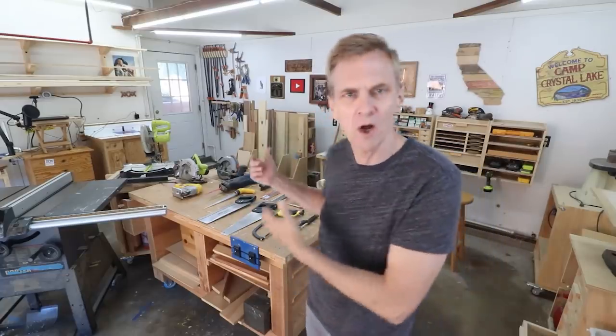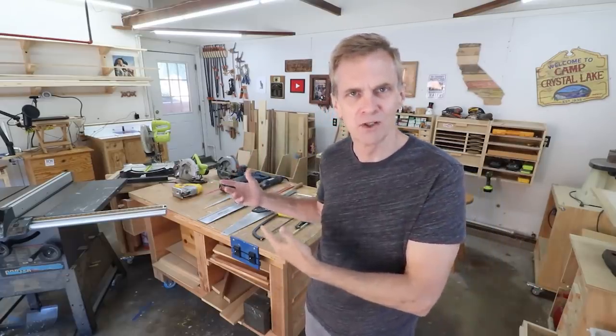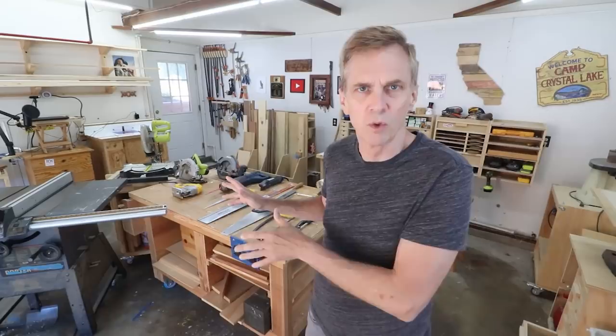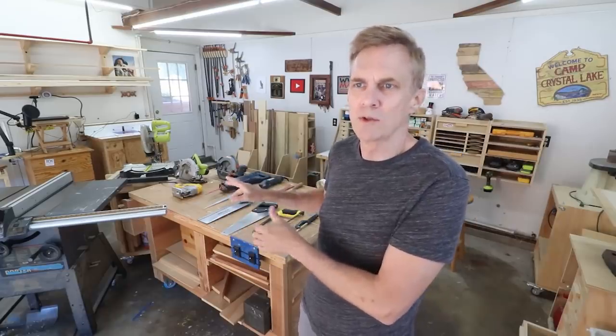As somebody who prides himself on trying to keep only the tools that I use on a regular basis, I was kind of surprised when I started pulling out my saws and discovering just how many saws I actually have. I only consider a few of these saws essential for woodworking. The rest of them I use on an occasional basis and for things other than woodworking.